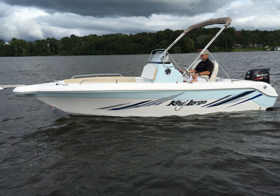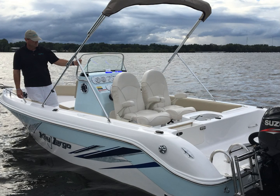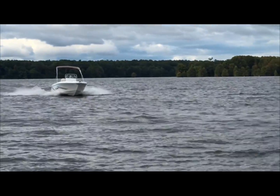The new 2017 Key Largo 216 LX Edition. This Fisher's Paradise is a sleek 21-foot with a beam of 102 inches, which is maximum trailable width without a wide load permit. This boat will float in 15 inches of water with an 8-person capacity.